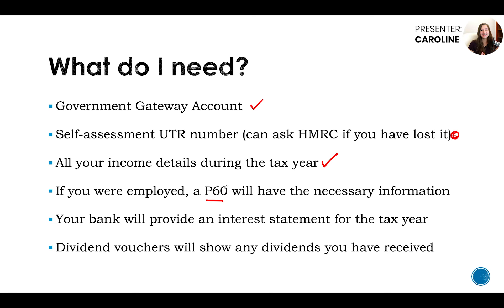If you are employed, a P60 will have all the necessary information. These are given to you by all employers at the end of the tax year. If you left an employment, you'll have a P45 instead. Check what the end date is on the P60 — if it says up to April 2018, that's the 17-18 tax year. You want the one ending 2019. For the P45, make sure the employment ended within the 2018-19 tax year, which is between the 6th of April 2018 and the 5th of April 2019.